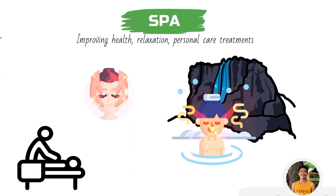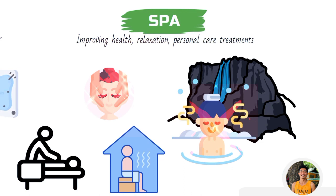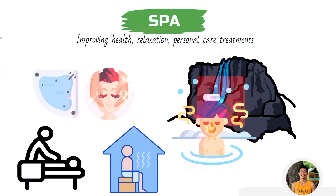A luxury spa may also contain facilities like sauna, steam bath, jacuzzi, or whirlpool. The different categories of spa are a topic for another video.